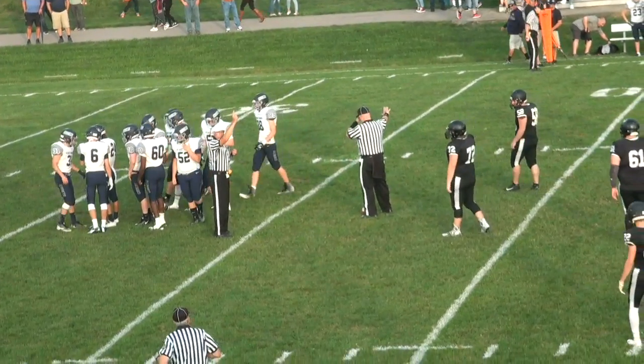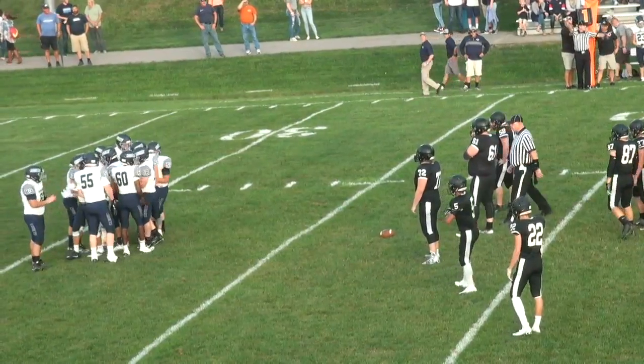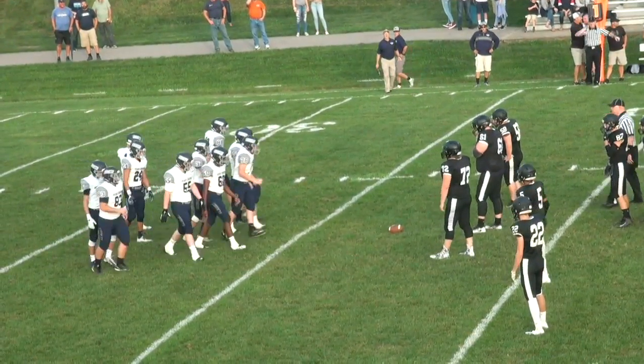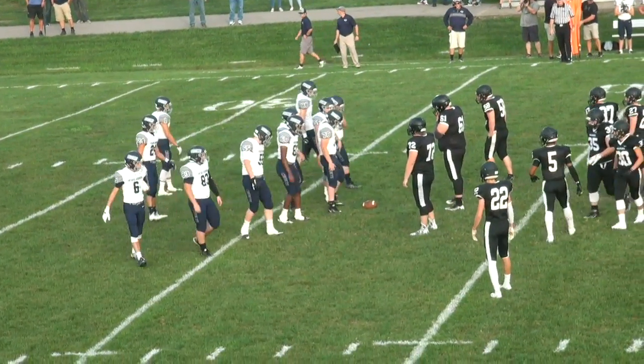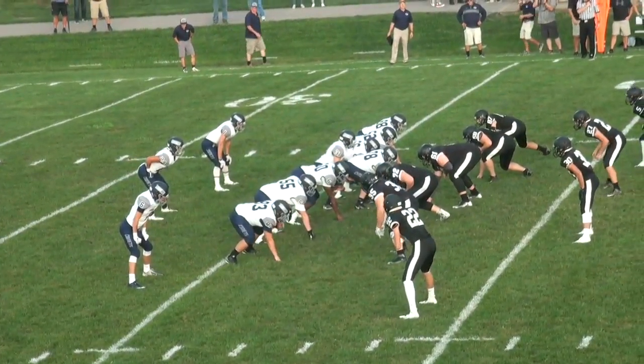He did have a gap if he was able to avoid that. But this is, to me Mark, an important test for this defense. They have got to show they have an ability to slow teams down, even stop them, which we haven't seen so far.